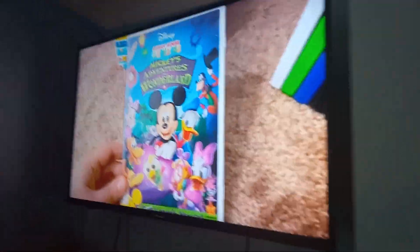Next up we've got Mickey Mouse Clubhouse Mickey's Adventures in Wonderland 2009 DVD. So here's the front. Spine. Mickey. The back.